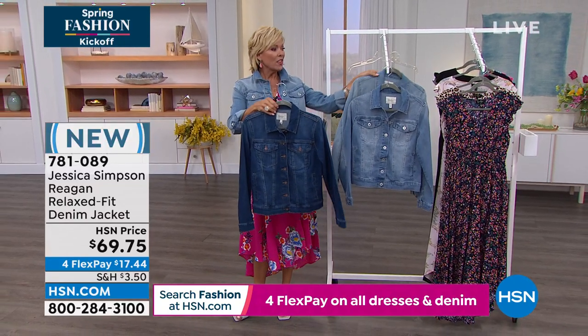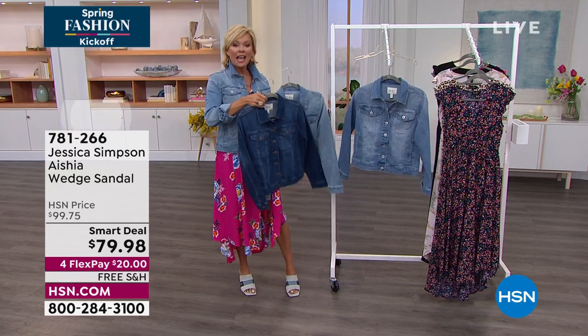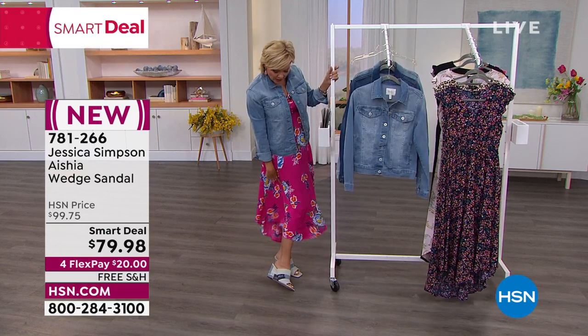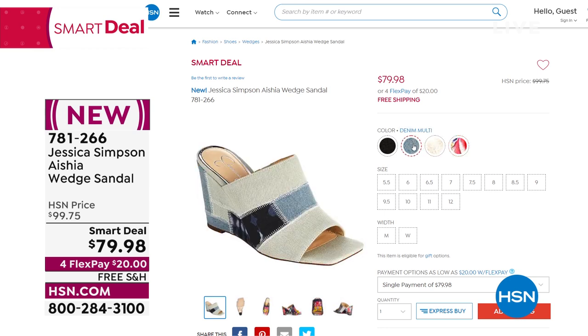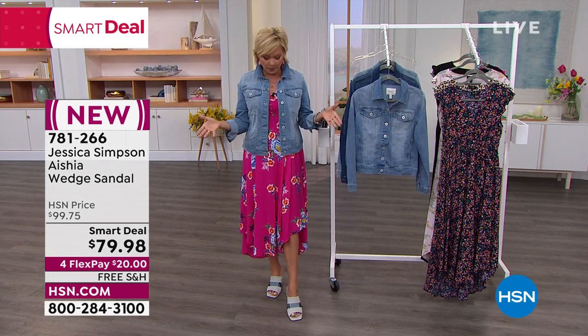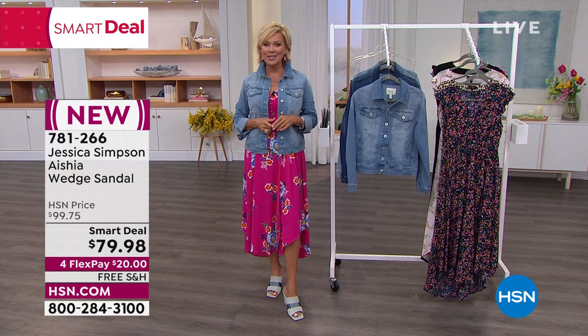The darkest denim is called Jefford. Heartland has the darker stitching. Mod has the lighter stitching. Now for the sandals — a smart deal. This color is denim patchwork. There are four total color options. The gold is gorgeous. Callie is wearing the denim multi. The black is very sexy. It's a 3½-inch heel. Smart deal is $20 off and free shipping — only $20 to get yours. Available in medium and wide widths. Get true to size. Item number 781266. New items from Jessica Simpson's line coming up right after this.